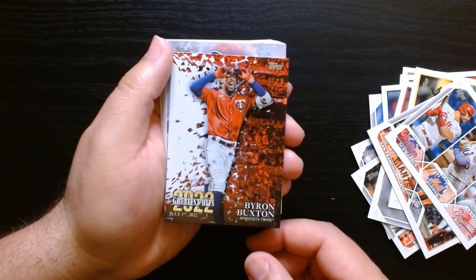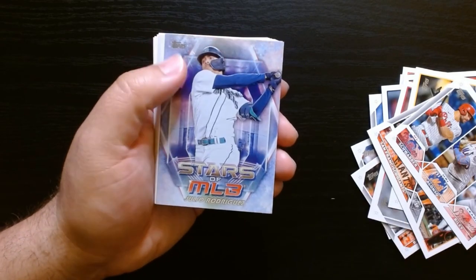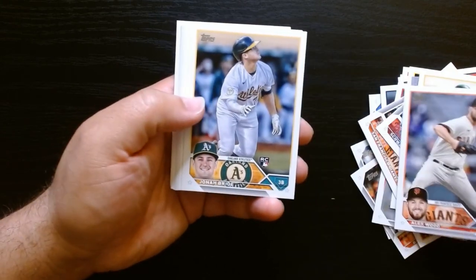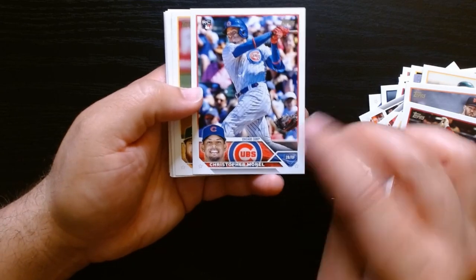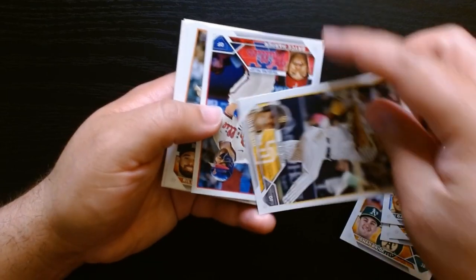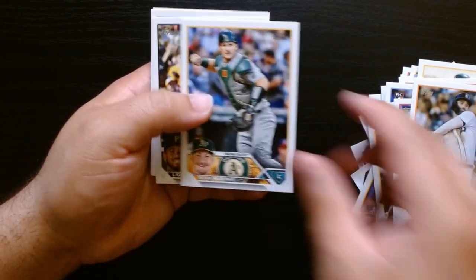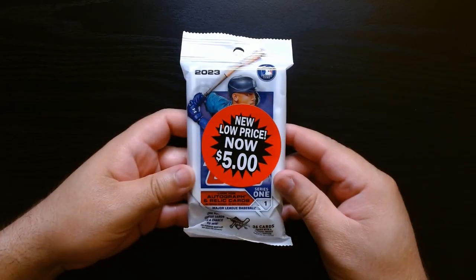That's good, that's already a win. Byron Buxton on the Greatest Hits — because it's red it's different, or are they always red? I'll check that. Stars of MLB — not a fan of those. And let's see, is this gonna be a bunch of base? We got rookies here, Cedric Mullins. We got some nice cards already. Christopher Morrell — got traded, I believe. Juan Soto in his Padres uni. Bryce Harper — this one's nice, is this like a variation? We need to check that out. Riley Green, and we finish off with Yandy Diaz.